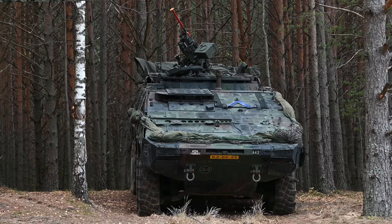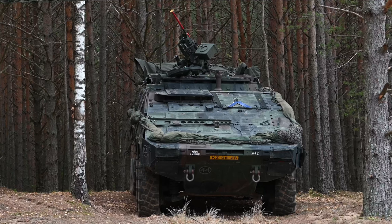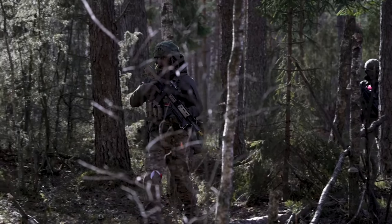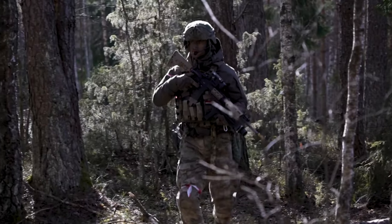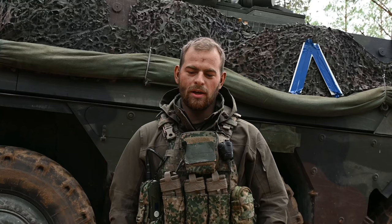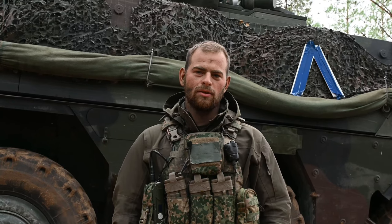I'm a sergeant of a combat engineer group. I'm standing in front of the Boxer engineer vehicle. For us, it's our main vehicle to do our tasks and fight with the infantry. It's a very all-terrain vehicle, very durable. And the benefit for us engineers, it has a whole lot of storage.